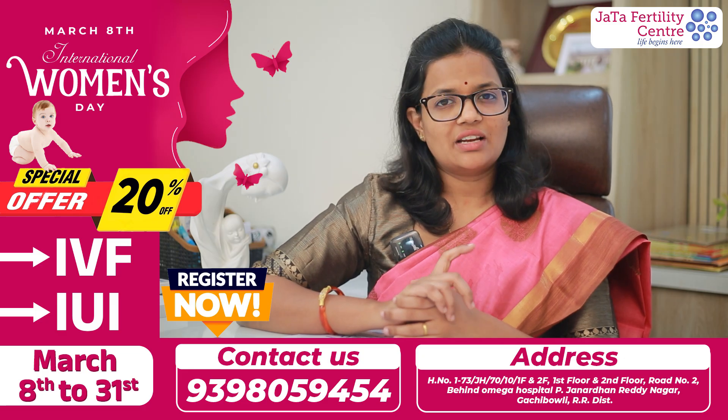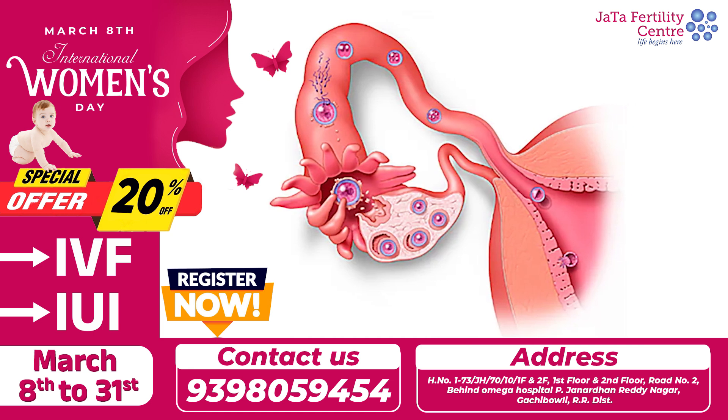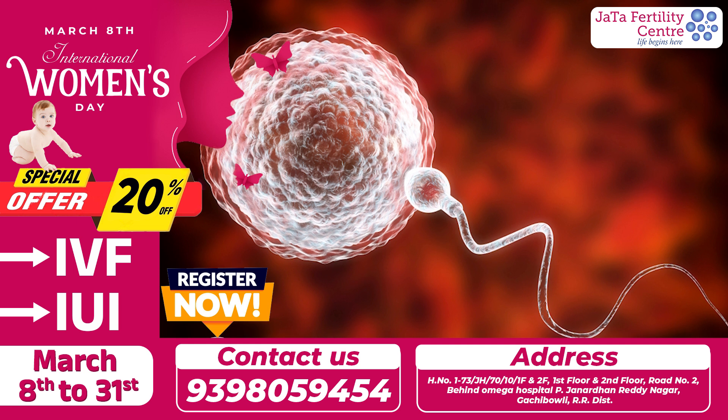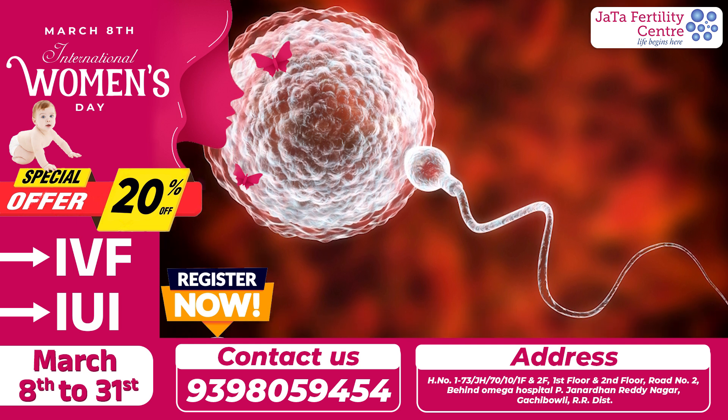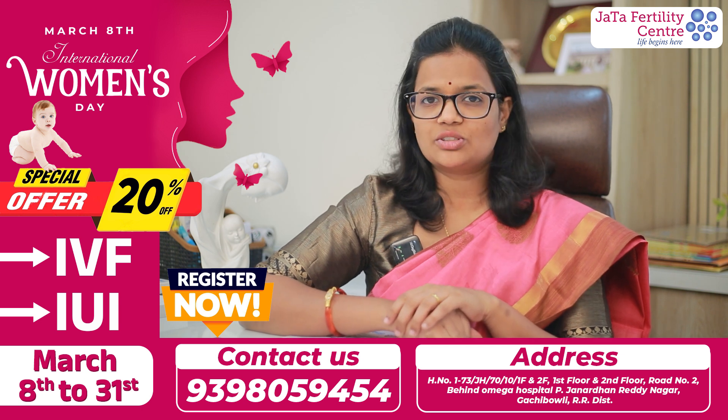Sperm motility is very important. Why? If the egg is released in a tube, it will be waiting for the sperm to come. If sperm is not motile or progressive, it will have better fertilization capacity. Motile sperm is always a boon for success to happen.